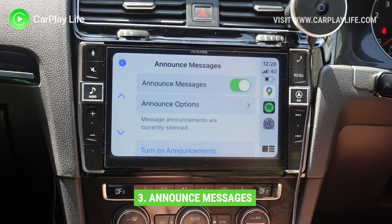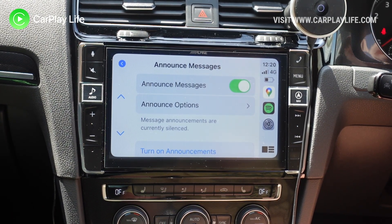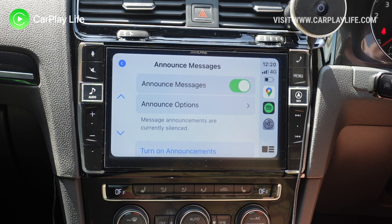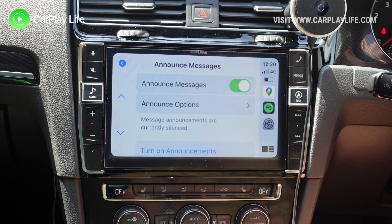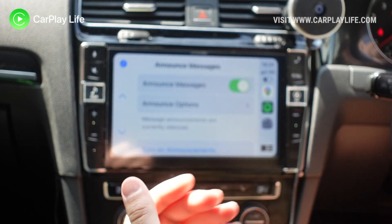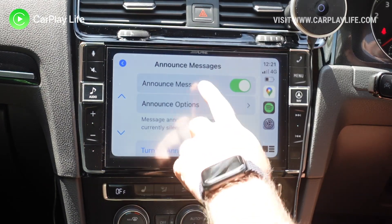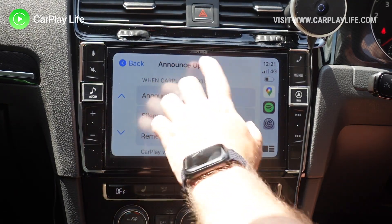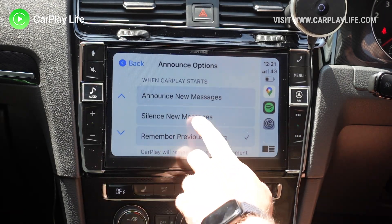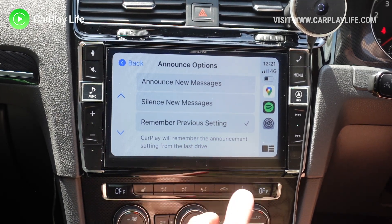Another new feature is announce messages. Siri now has the ability to automatically announce messages that come in through WhatsApp or the Messages app without you having to press anything. As soon as a message comes through it'll go through your car's internal speakers as long as you're connected to CarPlay. You've got the ability to turn it on and off, and under options you can silence all announcements or have it remember the last setting you used when you last got in the car.